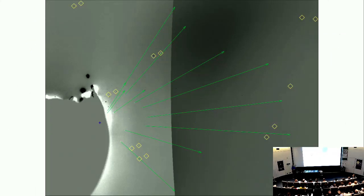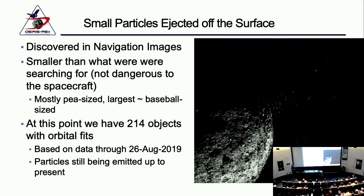Here's approximately what we got when we first discovered the particles. We took two images and subtracted them so the sky goes blank, and you can see white and black dot pairs showing a particle has moved between the two images — taken probably two minutes apart. From that we can get the tracks of these particles and see what they're doing. Bennu itself is blanked out because it would be far too bright. These particles are much smaller than what we were searching for — the largest is about baseball-sized. We have a couple hundred of them and we're still finding more.